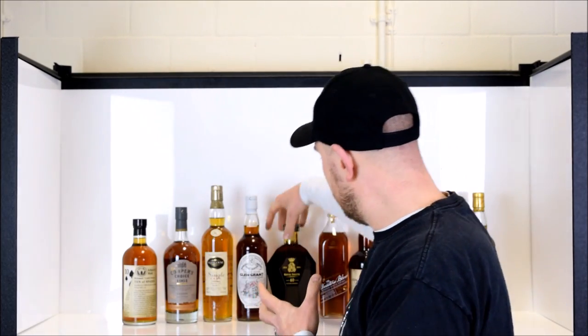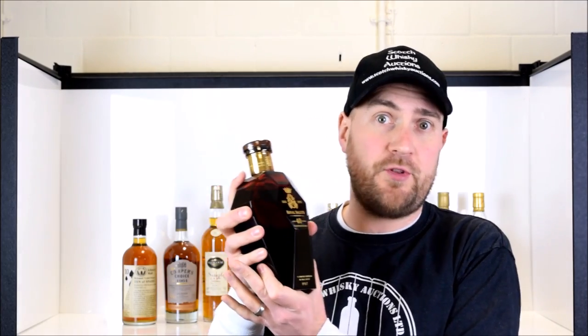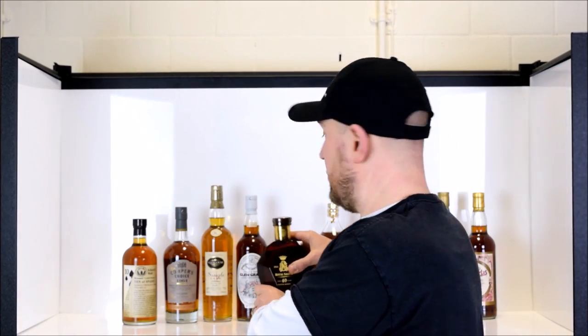Next up we have a blend, because as you all know blended whisky still accounts for about 95% of all Scotch sales worldwide. Single malts are great, interesting, and fascinating, but that's where the largest amount of sales come from. This one is the Royal Salute 40-year-old, bottled to celebrate 40 years of the coronation of Queen Elizabeth II. It's one of only 500 of these wonderful ruby crystal decanters, bottled at 40%. It's a lovely Baccarat crystal decanter — Royal Salute was created in 1953 to celebrate the Queen's coronation.